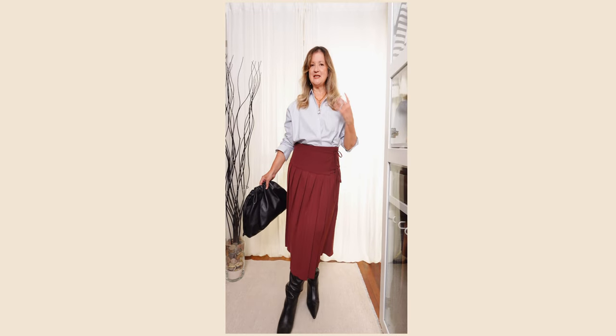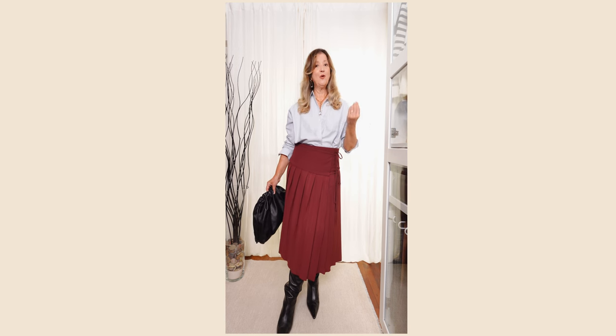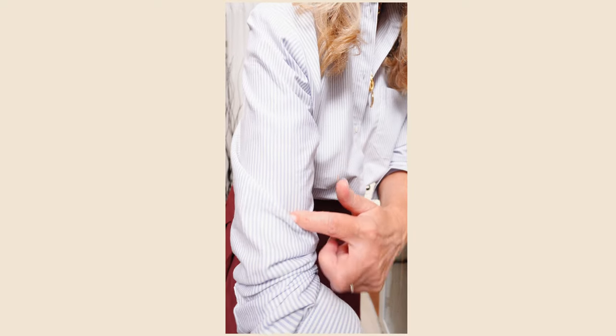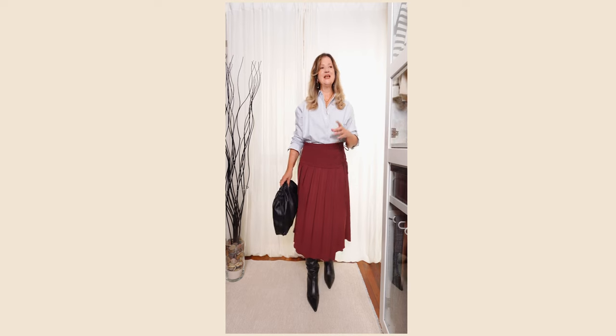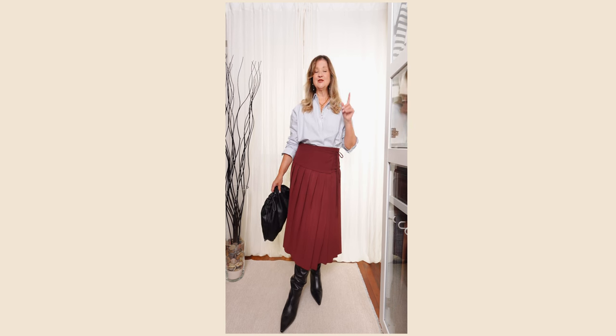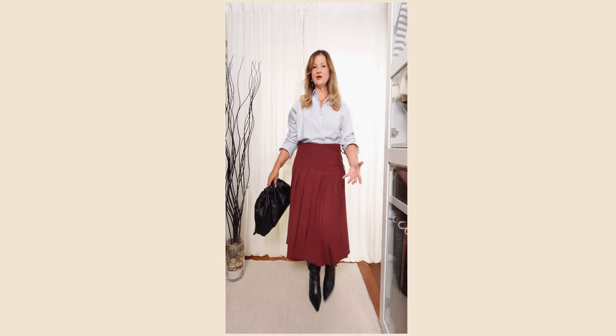Another way I love to wear a midi skirt is on warm fall days — pairing it with a button-up shirt. I'm wearing my burgundy pleated midi skirt from ASOS with a maxi shirt from Sézane — a striped thin blue-and-white shirt that looks light blue from a distance. I chose the maxi style over the tomboy fit as I wanted an oversized look, which I think better complements the proportions with this kind of skirt.